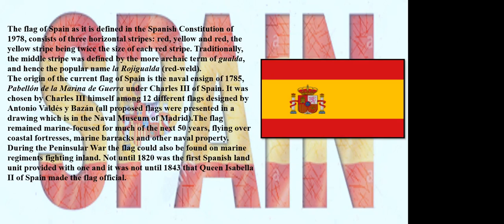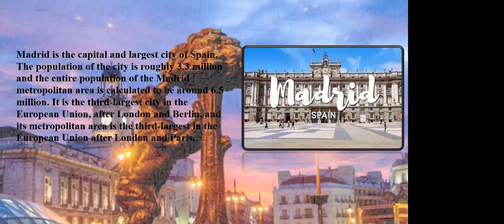Not until 1820 was the first Spanish land unit provided with one, and it was not until 1843 that Queen Isabel II of Spain made the flag official. Proceeding towards the country's capital, Madrid — in Spain it is known as Madrid.